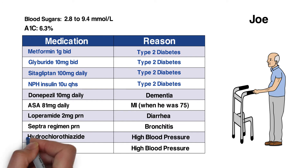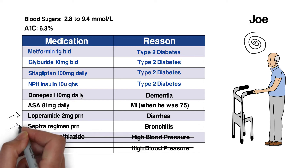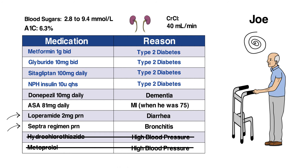He recently had his hydrochlorothiazide and metoprolol stopped due to dizziness, but is still feeling dizzy, weak, confused, and has had a few falls. He's feeling embarrassed about frequent diarrhea, and is also bothered by frequent lung infections, which are usually treated with septra. His creatinine clearance is 40 mls per minute, indicating a reduction in kidney function.